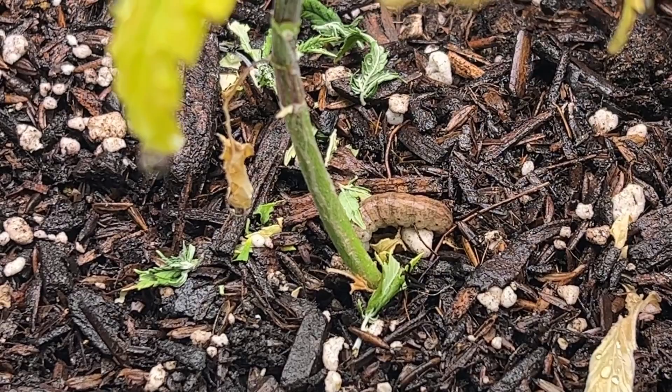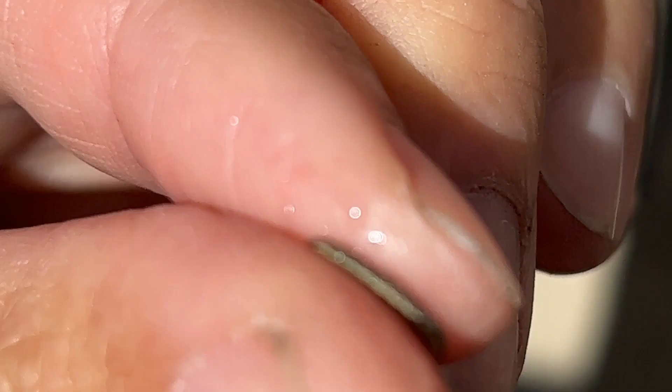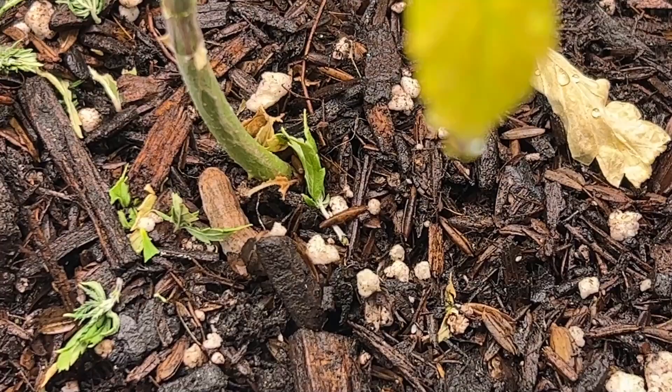I've covered caterpillars in the past and I believe I even dealt with this specific type before. But they were always found on larger plants, so I didn't know that if they're near a seedling, they'll actually cut down the main stem and then burrow into the ground to slowly nibble on the leaves undercover. These cutworms, which will eventually turn into a moth, typically only come out at night to feed and hide all day during daylight hours, making them a lot more difficult to spot.